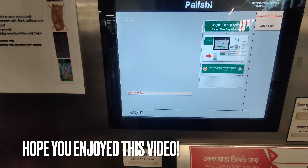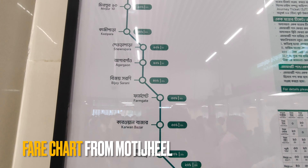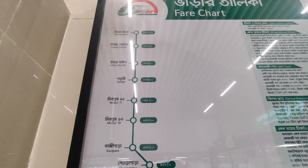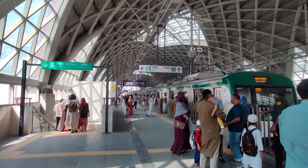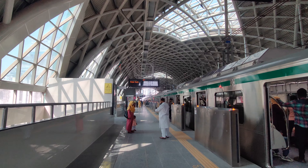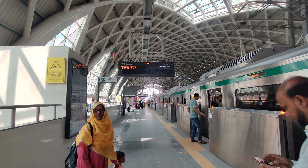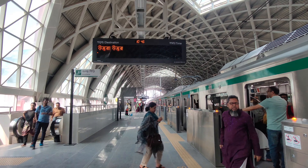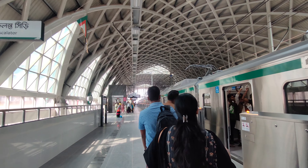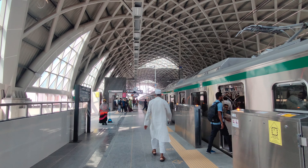Hope you enjoyed this video. From Motijil, here is the fare chart for this station. This is Motijil. For the MRT pass user, you can use additional time beyond the fixed time. MRT pass is very much required, and you need to know how to recharge or top up. Thanks for watching.